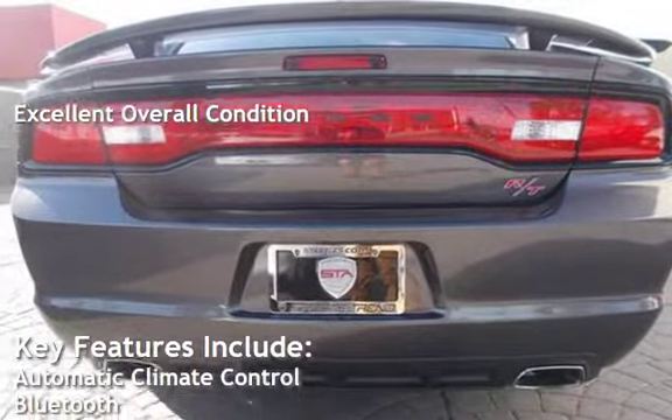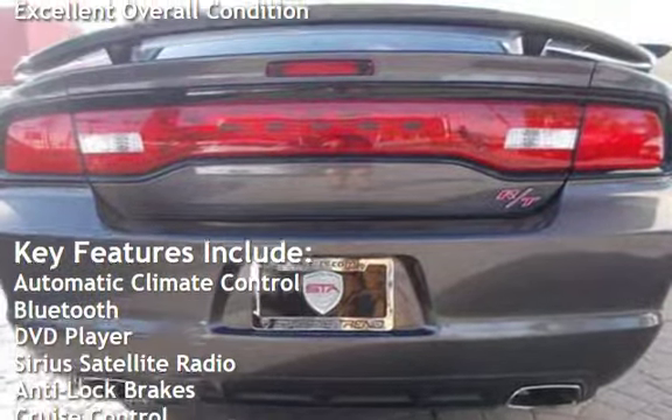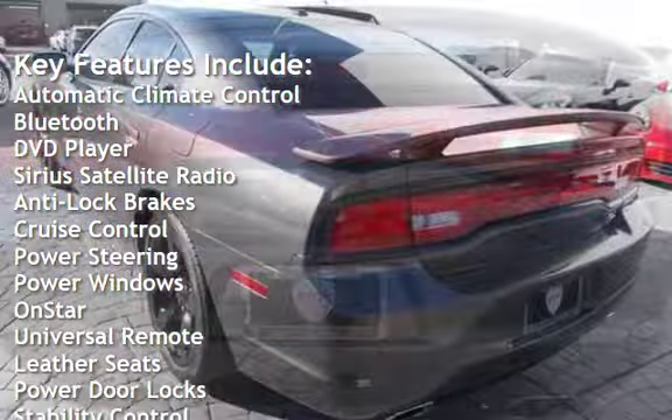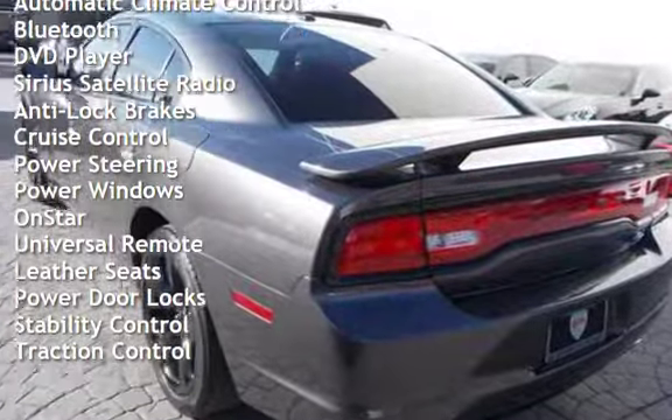Key features include automatic climate control, Bluetooth, DVD player, Sirius satellite radio, anti-lock brakes, cruise control, power steering, and power windows.